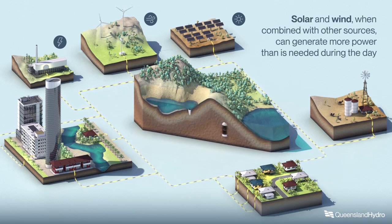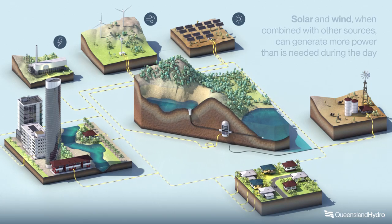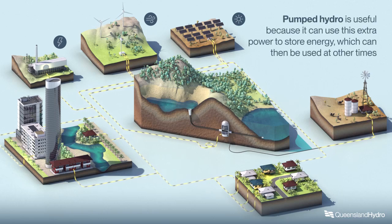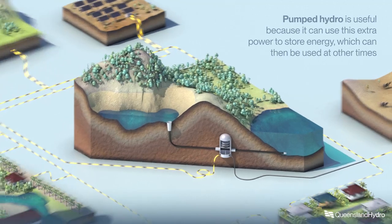Solar and wind, when combined with other sources, can generate more power than is needed during the day. Pumped hydro is useful because it can use this extra power to store energy, which can then be used at other times.